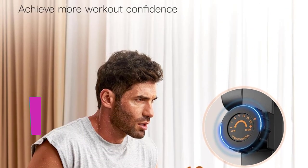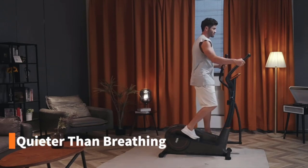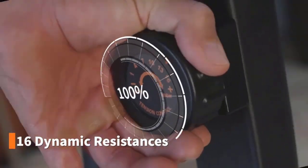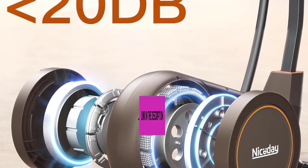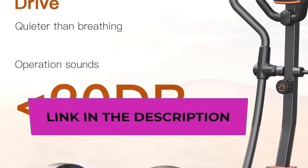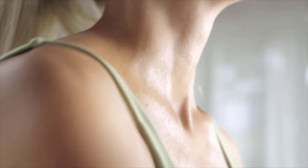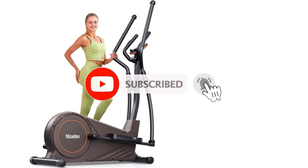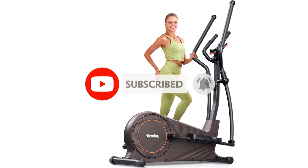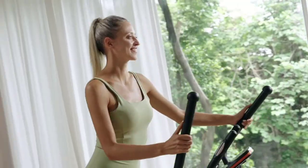The elliptical trainer features 16 resistance levels, allowing users to customize their workouts and progressively challenge themselves. Remarkably sturdy, it supports a substantial 400 lbs loading capacity, catering to a wide range of fitness enthusiasts. Whether you're aiming for a low-impact cardio session or a high-intensity workout, this elliptical machine combines efficiency with quiet operation, making it an excellent choice for a reliable and versatile home fitness solution.